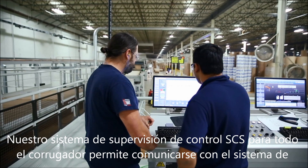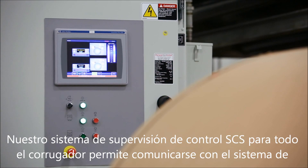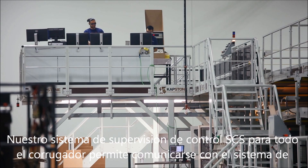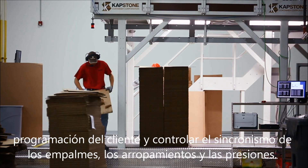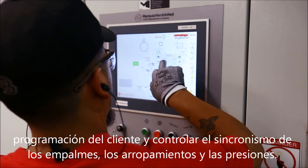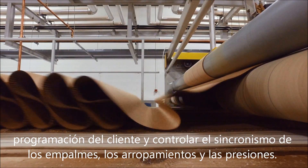With the control system, we're providing our Marker Ford United SCS system, which is a supervisory control system for the entire corrugator control. That would interface with the customer's scheduling system and do all of the controls from splice synchronization to controlling RPS and gaps as well.